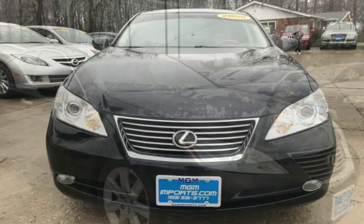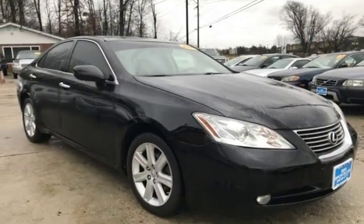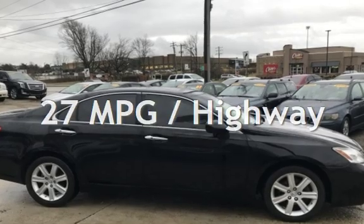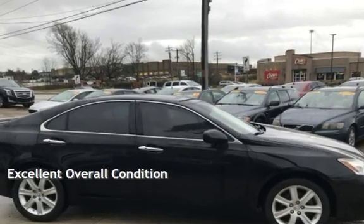This Lexus has less than 101,000 miles on the odometer. Estimated fuel economy for this vehicle is 19 miles per gallon in the city and 27 miles per gallon on the highway. This vehicle is in excellent overall condition.